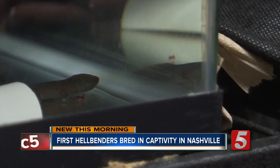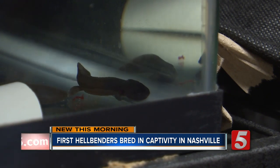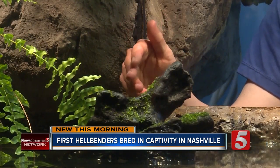The hellbenders are declining across most of their range — from New York and Pennsylvania all the way down to northern Alabama and Georgia. She says hellbenders are the canaries in the coal mine, and their decreasing numbers are a bad sign.